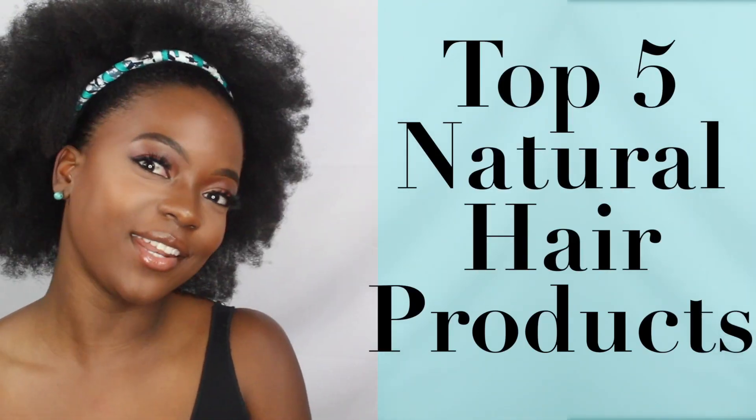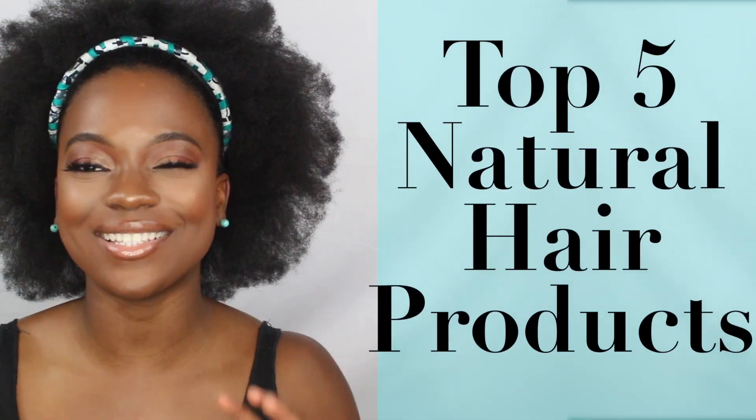Hey guys, welcome to my channel. This video is going to be my top five favorite natural hair products for my hair — these are the products I've been reaching for the most in probably the past four, five, or six months.